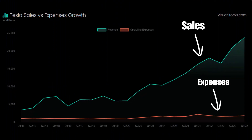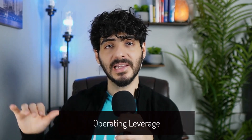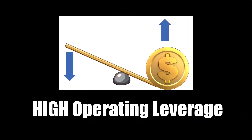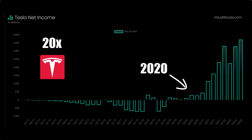But why does this matter? Well, in finance there's this concept called operating leverage, which in my opinion is the most important metric we can use to analyze a stock or a company. If sales of a business grow faster than business expenses, then the business's profitability improves — that's called high operating leverage. As you can see, Tesla's operating leverage is through the roof, and that's why net income exploded in 2020 and Tesla stock followed after, doing a 20x in 18 months.